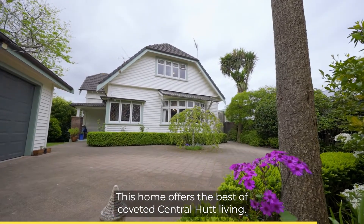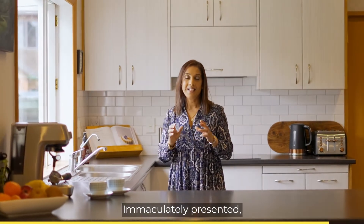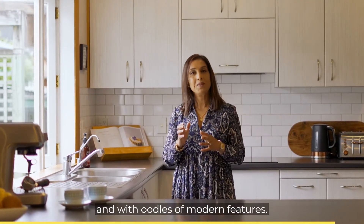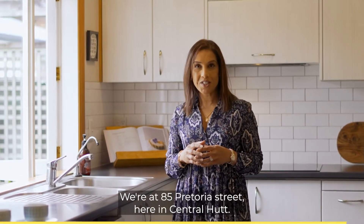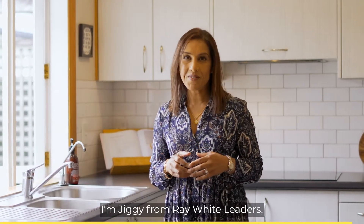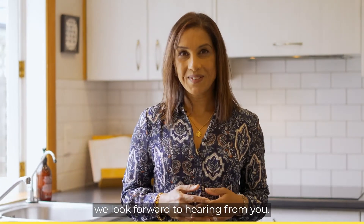This home offers the best of coveted central hut living — immaculately presented, lovingly maintained and with oodles of modern features. We're at 85 Petroia Street here in central hut. I'm Jiggy from Ray White Leaders, and on behalf of JIT and myself, we look forward to hearing from you.